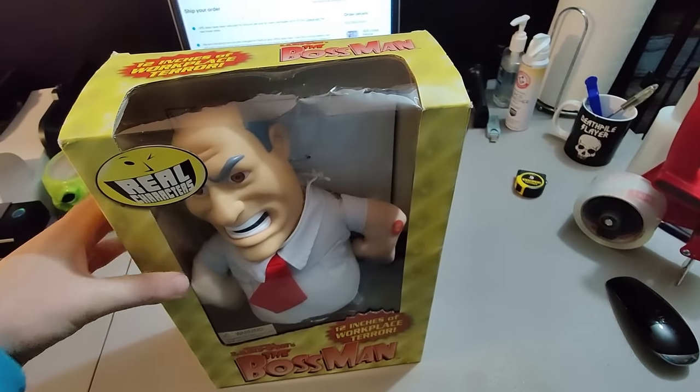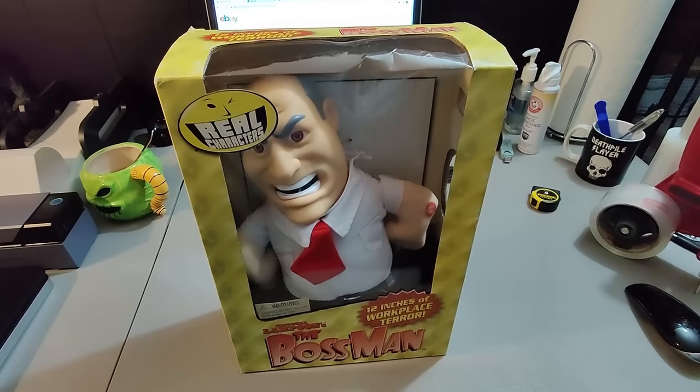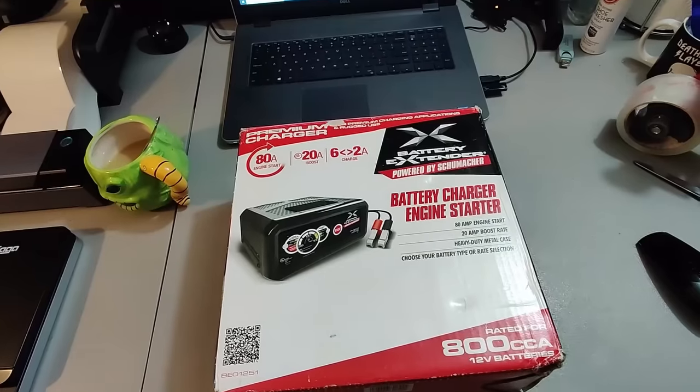I think I spent around $5 for this National Lampoon's 'The Boss Man' talking plush. I didn't know what this was going to sell for because there were no real comps on eBay at the time I bought it, but I ended up selling it for $30 plus shipping — made great profit and it only took about four months to sell.